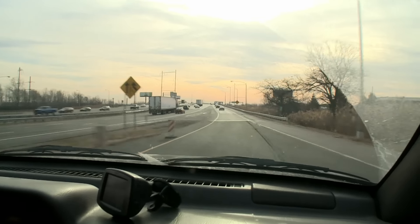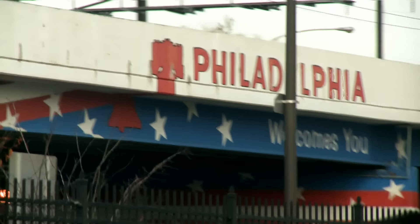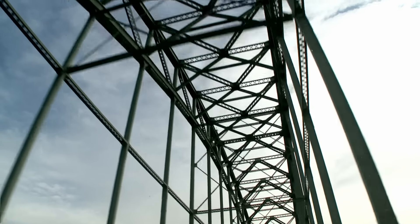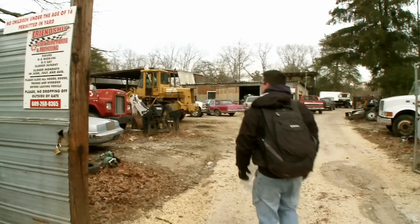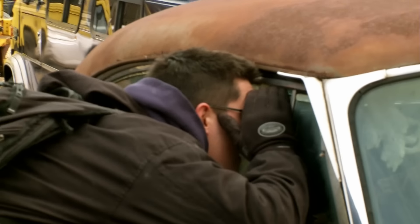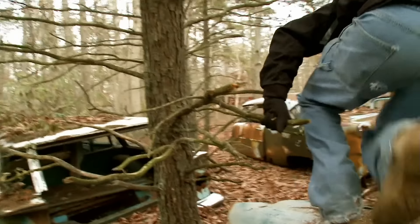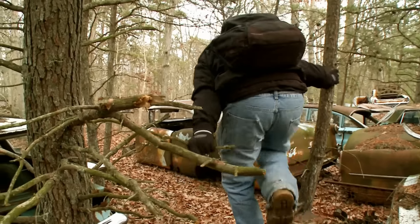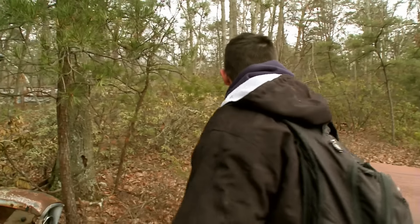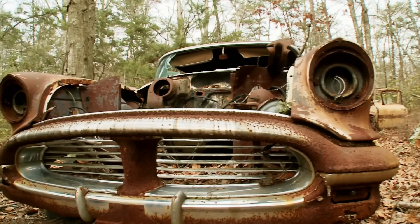The hunt is on. A junkyard just outside Philadelphia might have a second 50-year-old donor car. All the crew needs are fenders to make the trip worthwhile, but the odds aren't good. Among acres and acres of wrecks, finding the right Olds 88 is certainly a case of a needle in the haystack. "I think I see a Rockin' 88." "Priority was a fender — we need a fender section to help us patch rather than spend all those hours making another one."